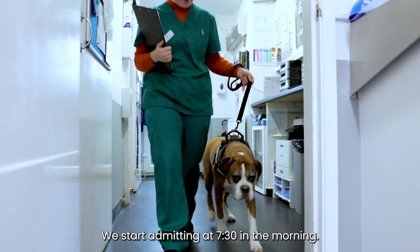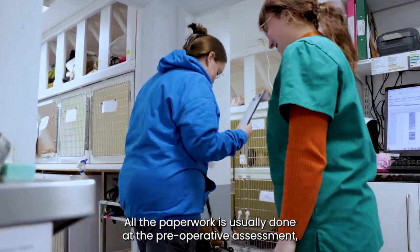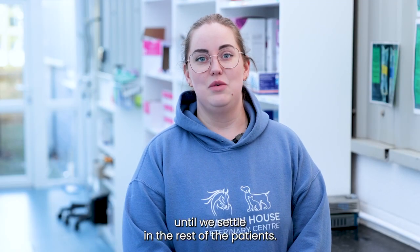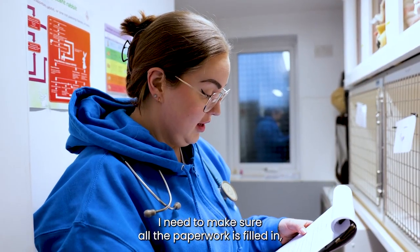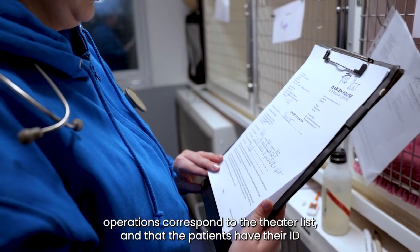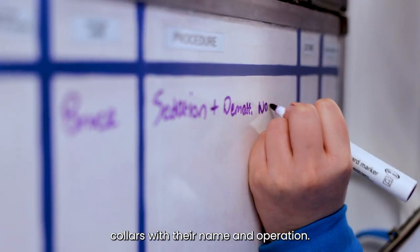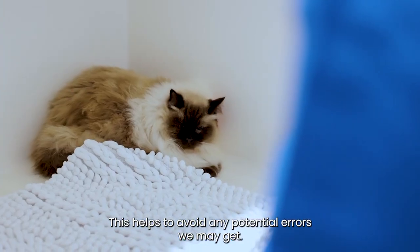We start admitting at 7:30 in the morning. All the paperwork is usually done at the pre-operative assessment, so after admitting the first patient I'll stay here until we settle in the rest of the patients. I need to make sure all the paperwork is filled in, operations correspond to the theatre list, and that the patients have their ID collars with their name and operation. This helps to avoid any potential errors we may get.